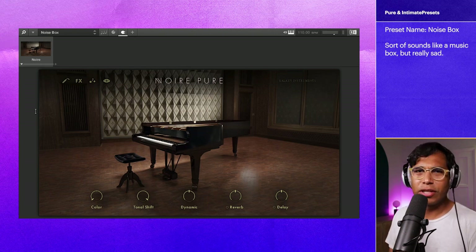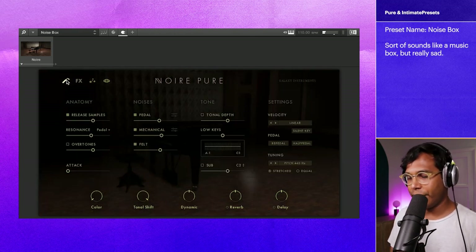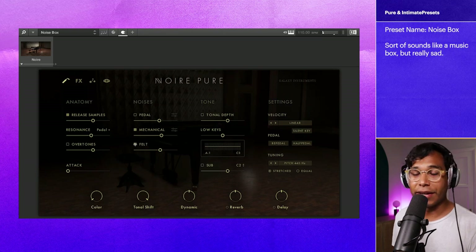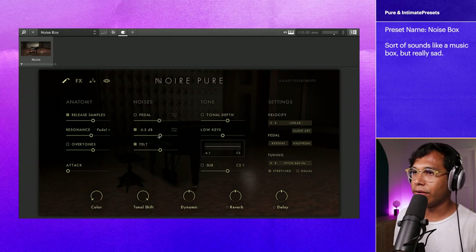Noise Box is our next preset. This one's a little bit different. It sounds almost like a music box. And you'll hear the pedal happening. Sometimes I don't want that, so I'll just click this off in the noise section under this wrench icon here. And also it's felt, you can hear it a lot here, and mechanical as well. So it sounds a bit more clean, but maybe you do want that intimate sound of the mechanical and felt. You can just draw these little sliders down.